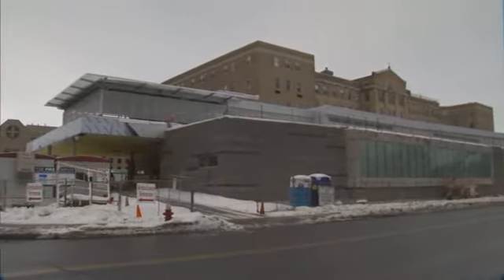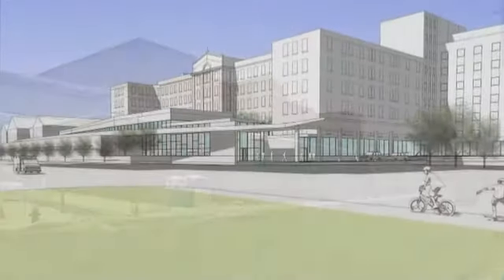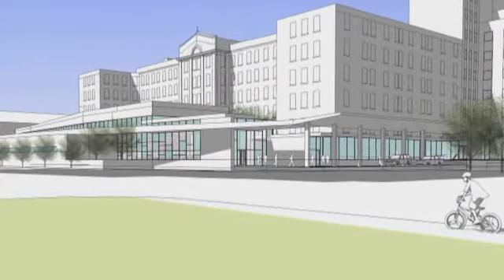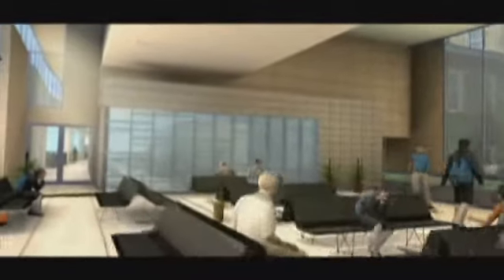It also allows for the expeditious care for those who turn to Mercy when they are most in need. This is not the sanitized, sterile ER environment of old. Free valet parking will ensure quick and convenient service for ambulatory patients arriving at the ER. Visitors are greeted in a hotel lobby-like reception area, and the natural light that pours in from the windows welcomes the outside world in.